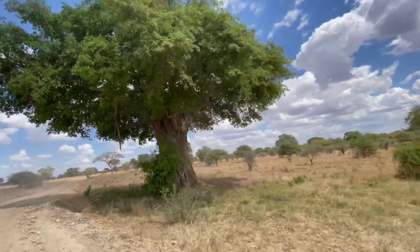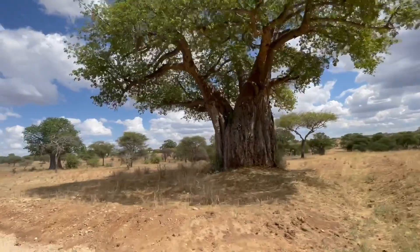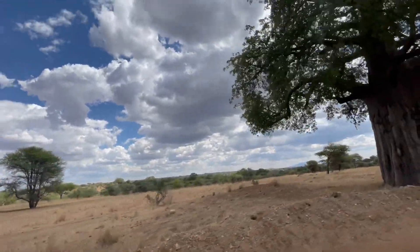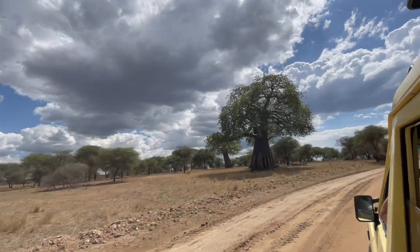The hollow trunks of older baobabs are often used as natural shelters, storage spaces, or even places of worship. These trees have numerous practical uses for local communities.